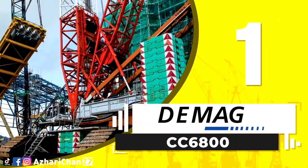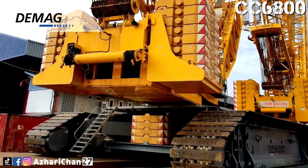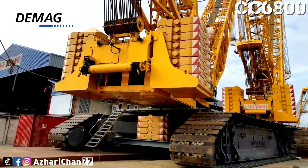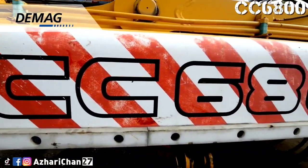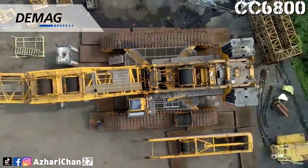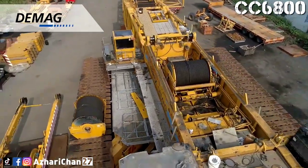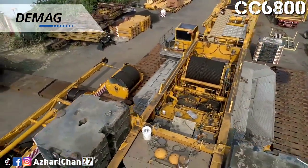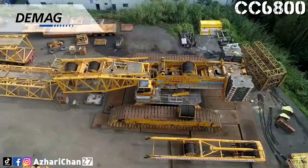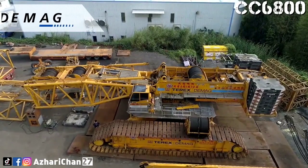First on the list is the Demag CC 6800. The Demag CC 6800 has a lifting capacity of 1,250 tons. The crane offers a maximum main boom length of 150 meters and a maximum tip height of 204 meters, making it perfect for the installation and servicing of 150-meter wind turbines. A crawler crane is mounted on an undercarriage with a pair of caterpillar tracks that provide stability and mobility. Configurations such as boom length, back mast, and counterweight can be adjusted to specific requirements, providing additional lifting capacity.